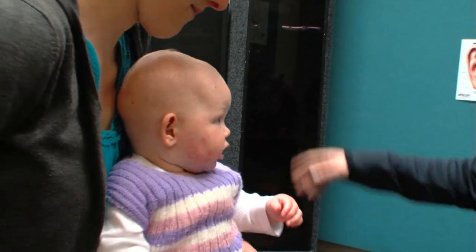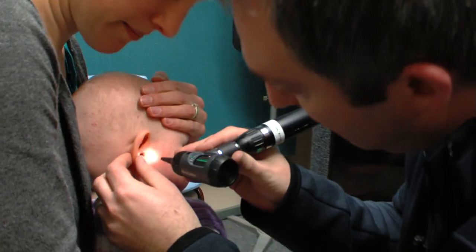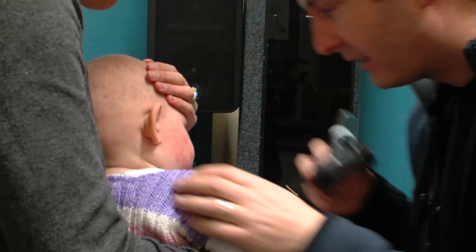If you switch around the other way, she's facing this direction this time. When testing infants who are too young for play audiometry, a different approach is needed to obtain behavioural responses to sound: visual reinforcement audiometry, or VRA.